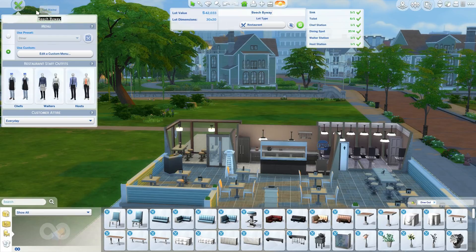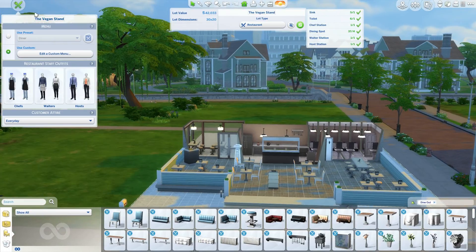I would go in there and make it custom — I want to use the pink and have the hosts wear something else. It's actually called the Vegan Stand.